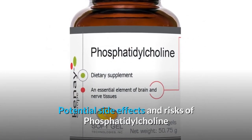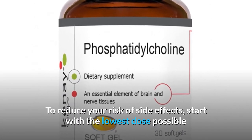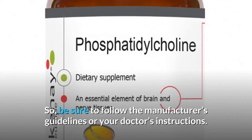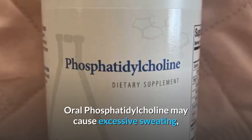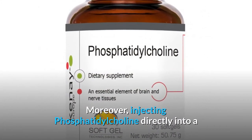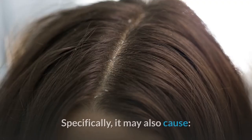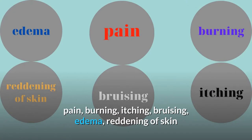Potential side effects and risks of phosphatidylcholine: To reduce your risk of side effects, start with the lowest dose possible and gradually work your way up to a full dose. Be sure to follow the manufacturer's guidelines or your doctor's instructions. Oral phosphatidylcholine may cause excessive sweating, and taking more than 30 g daily may cause nausea, vomiting, and diarrhea. Moreover, injecting phosphatidylcholine directly into a fatty tumor may cause severe inflammation or fibrosis, and may also cause pain, burning, itching, bruising, edema, and reddening of the skin.